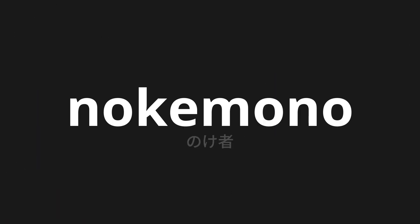Welcome to this pronunciation video. Today, we will be focusing on a new word that you might find challenging or intriguing. So let's dive into today's word: Nokemono, which means kid in Japanese.